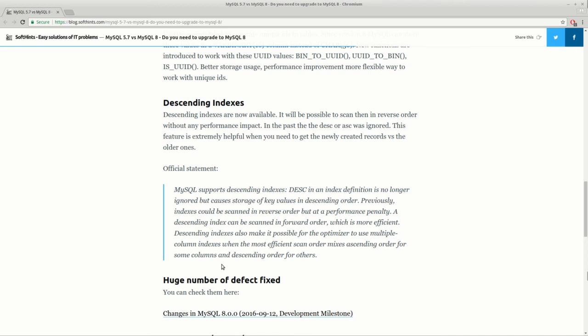The last change I want to mention is about descending indexes. Now you can use DESC or ASC for your index and they will not be ignored. Even if you're reading in reverse order, your index will not cause a performance penalty.